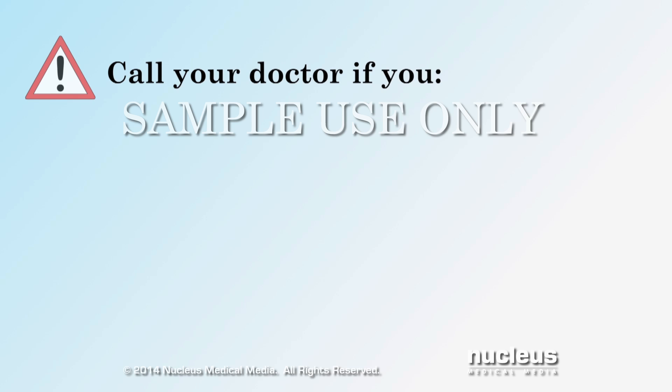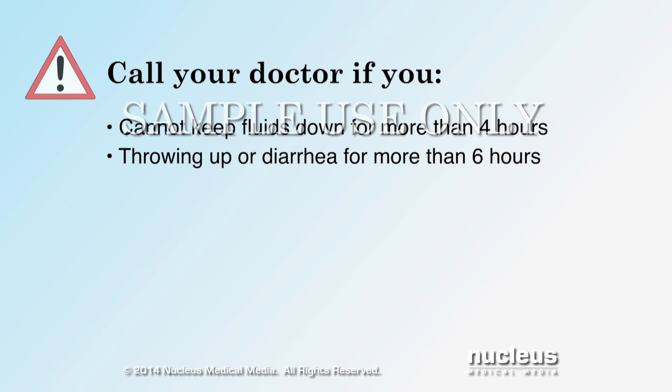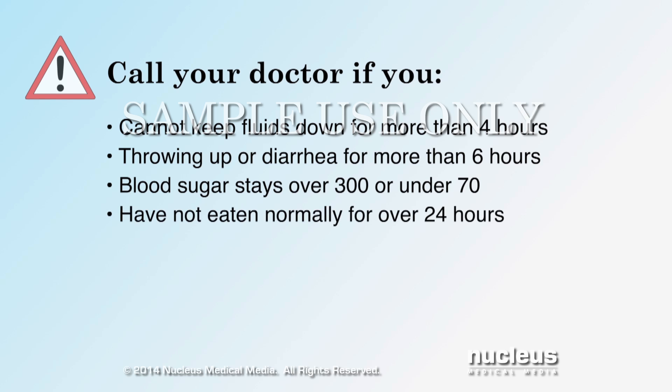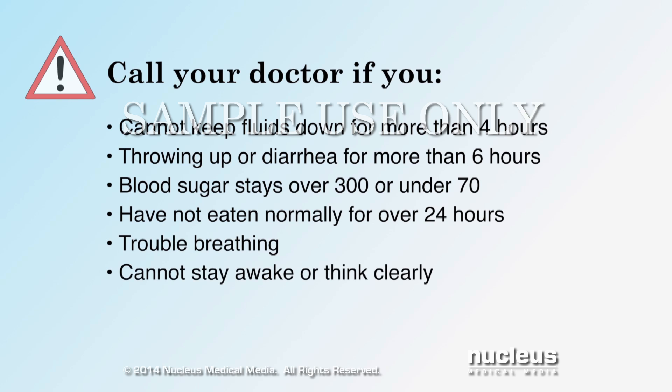Call your doctor right away if you cannot keep any fluids down for more than 4 hours, have been throwing up or having diarrhea that lasts more than 6 hours, have a blood sugar level that stays over 300 or under 70, have not eaten normally for more than 24 hours, have trouble breathing, or you cannot stay awake or think clearly.